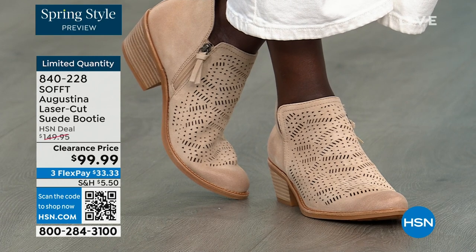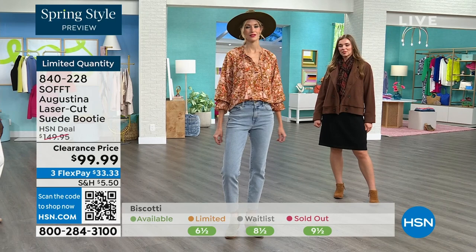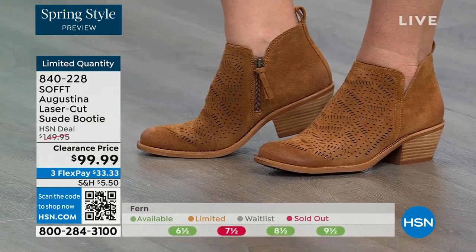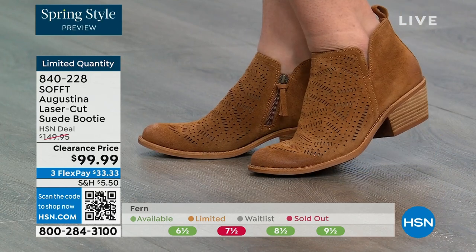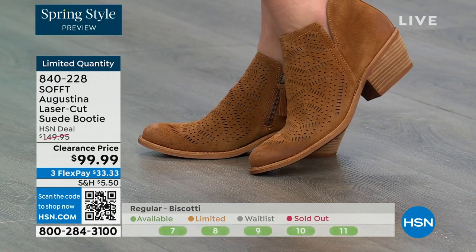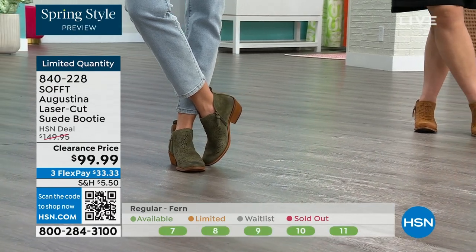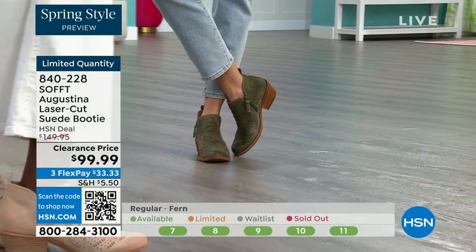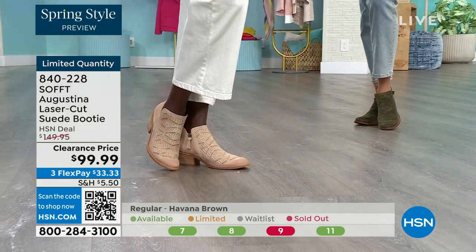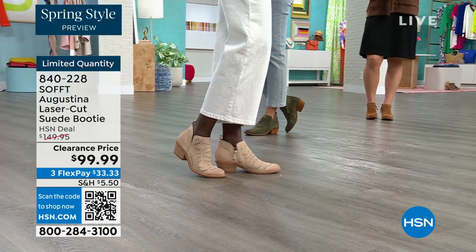I love that Dagmara is wearing them with a skirt — a lot of times with boots you think you have to wear pants, jeans, or leggings, but no. These are the perfect spring booty because of the angle, the taper, the way it's cut — not straight across — really flattering even with skirts. Fern is the green, biscotti is the lightest color, and Havana brown is the item number 840-228.